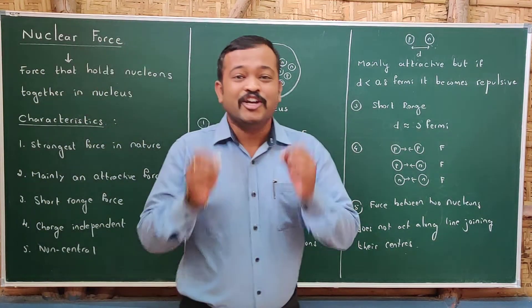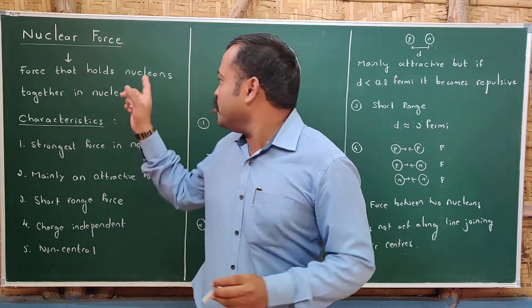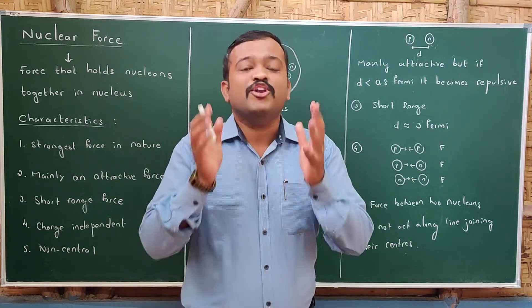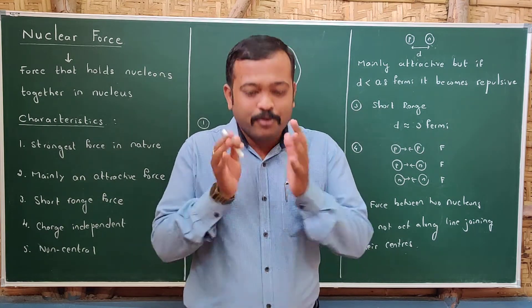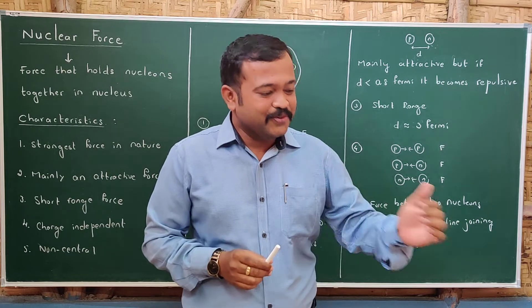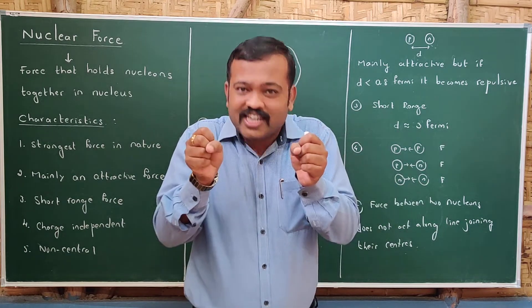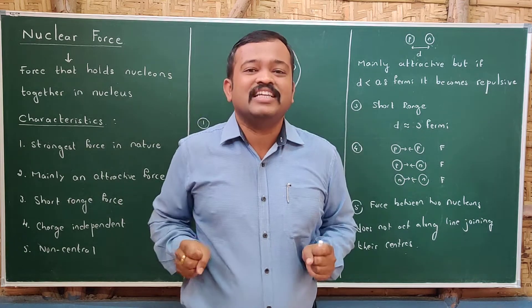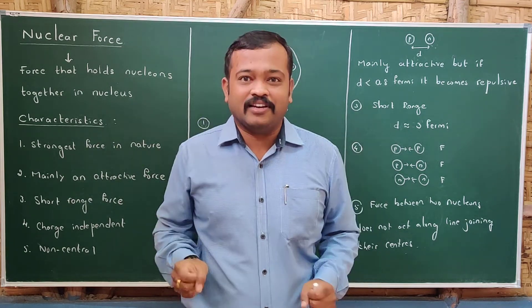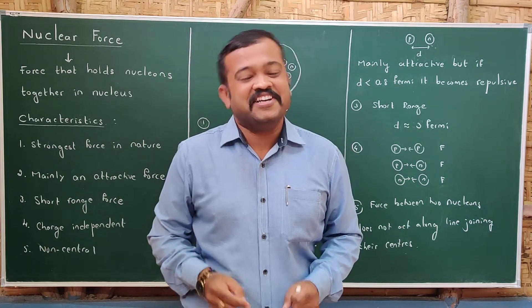Welcome to part 2 of Nuclei. In this session we will be studying about nuclear force. The nucleus consists of protons and neutrons. Protons are positively charged and neutrons are neutrally charged. Even though two positively charged particles are present inside the nucleus, they are not repelling. Why are they not repelling? That is the question of today and let us find the answer in this session.